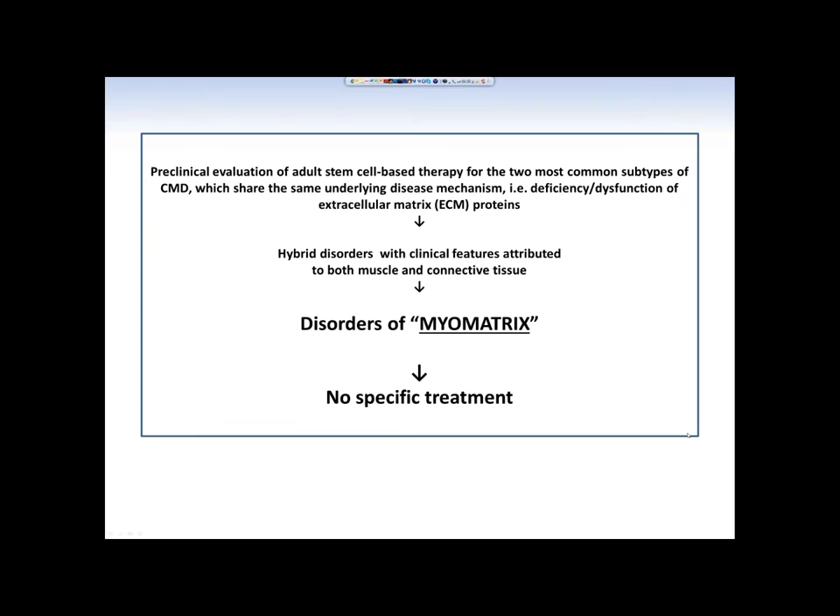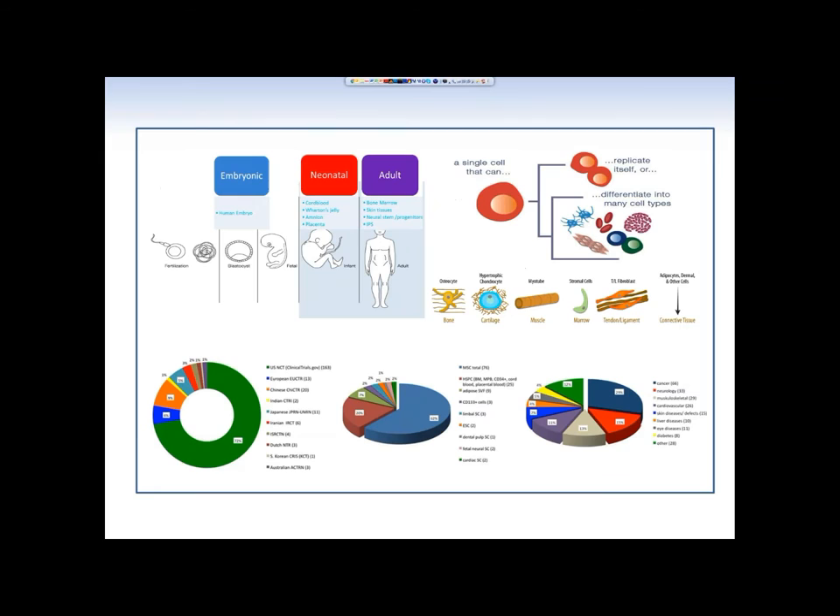Collagen 6 and laminin alpha-2 deficiencies are considered the two most common subtypes of congenital muscular dystrophies. They share the same underlying disease mechanism — deficiency or dysfunction of extracellular matrix proteins such as collagen type 6 and laminin alpha-2. Both disorders are unique among other myopathies and are considered hybrid disorders with clinical features attributed to both muscle and connective tissue, and are often called disorders of the myomatrix. Currently there is no specific treatment for these disabling and life-threatening disorders.